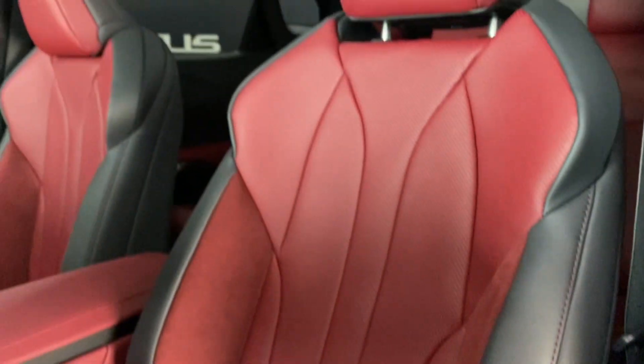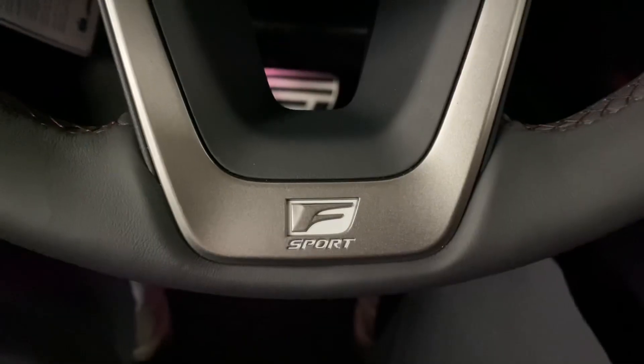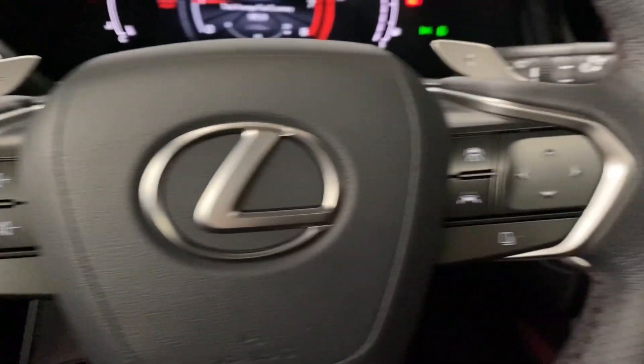You have Rio Red genuine leather seats throughout with a 10-way powered driver's seat. Your F-Sport steering wheel comes with paddle shifters, your volume controls, and your lane assist settings.